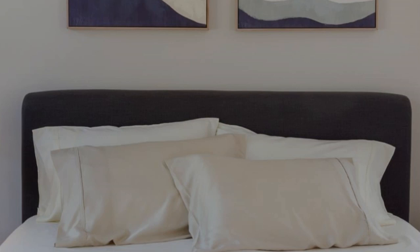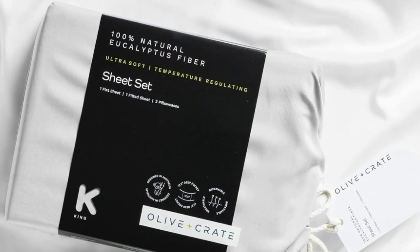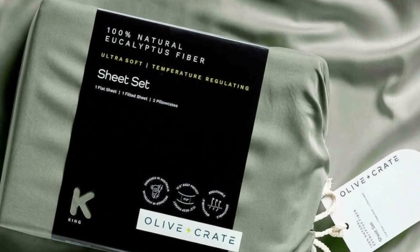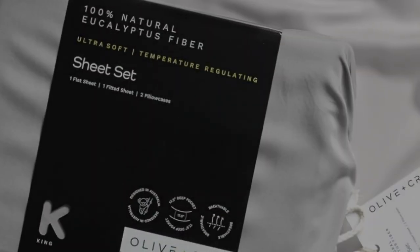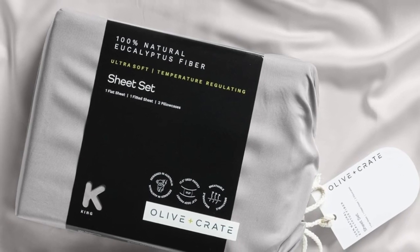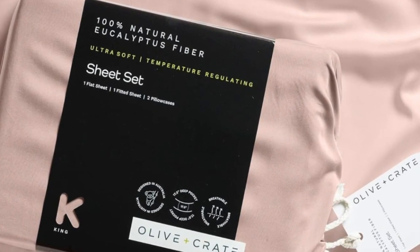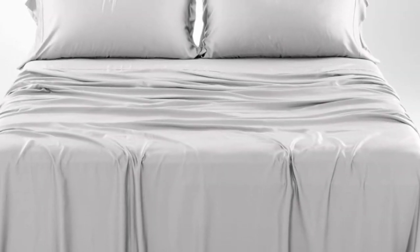The fabric feels silky but not slippery, and luxuriously soft — we loved lying on the sheets in our testing and raved about their smooth texture. We especially appreciate the design-forward color options and reasonable price, and this pick only gets softer with each wash. You'll also enjoy fuss-free bed making with 17.5-inch deep pockets, elastic bands for the corners, and a small tag to indicate which side goes on top of your mattress. The nearly zero-waste production process uses renewable plantation eucalyptus that requires less water than cotton or linen.